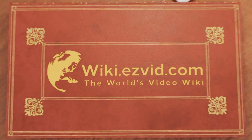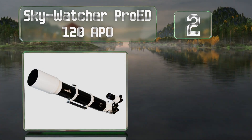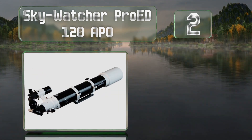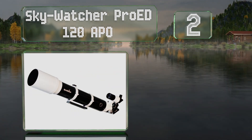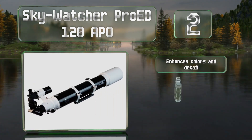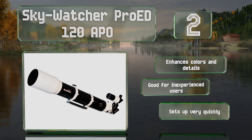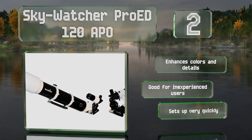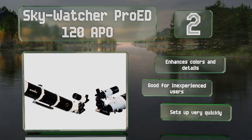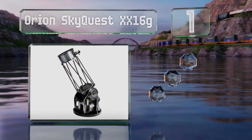At number two, the Sky-Watcher Pro ED 120 APO creates a deep black background to produce more contrast and make stars or planets really stand out. It has a dual-speed focuser so you won't miss any quick astral movements, and comes with an aluminum carrying case. It enhances colors and details and is good for inexperienced users, and it sets up very quickly.